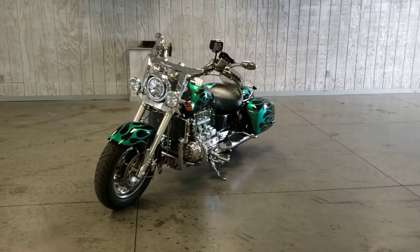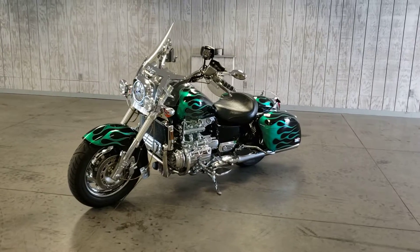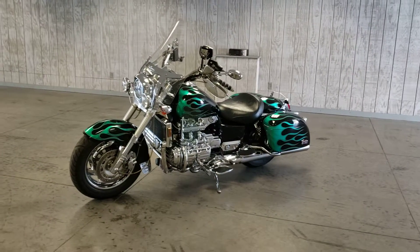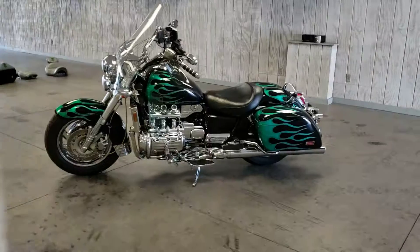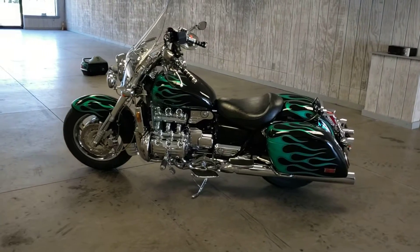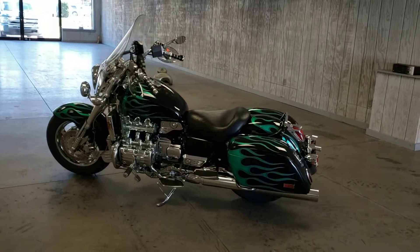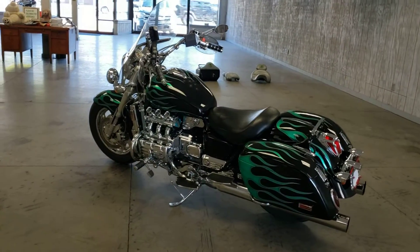Just an absolutely gorgeous looking bike. From the factory, it was already a great looking bike — had a lot of chrome to it. And then the previous owner, as you can tell, did some custom things to it to make it nice, unique, one of a kind. It's an absolutely beautiful looking bike.